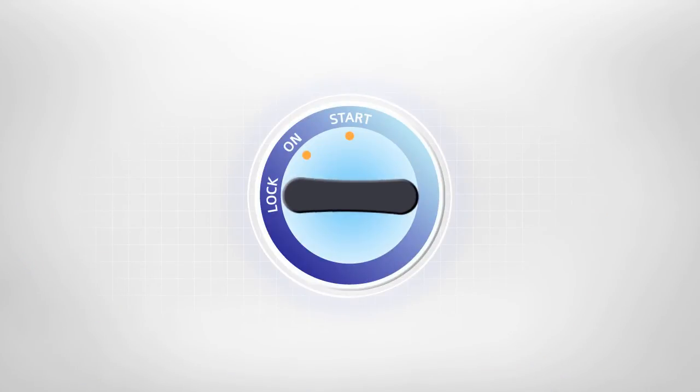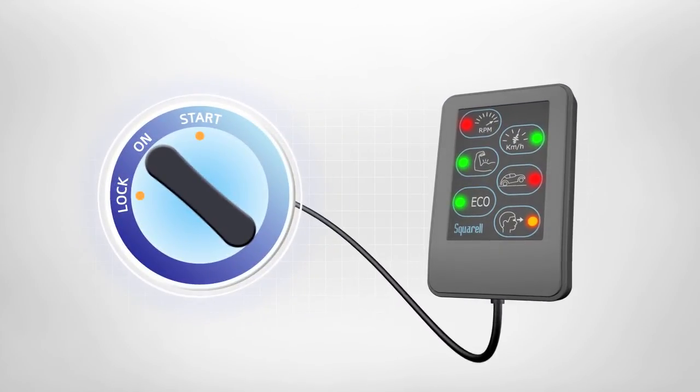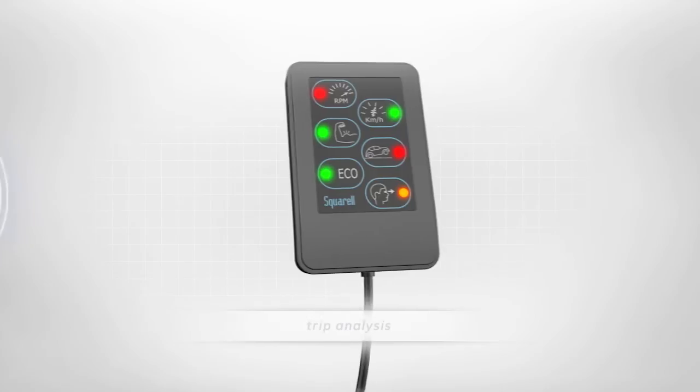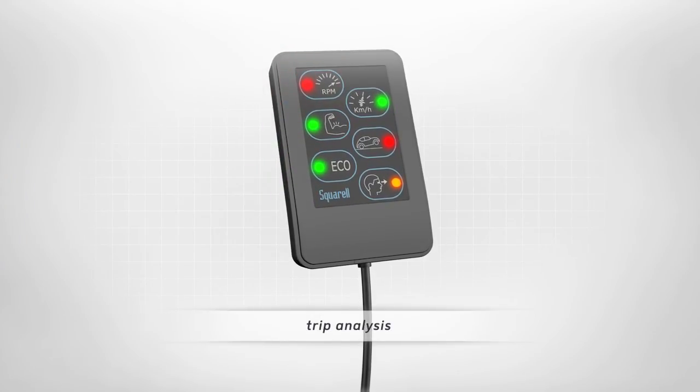When the ignition is switched on, the DAP will display a summary of the last trips. This helps the driver to identify his improvement and be aware of his progress.